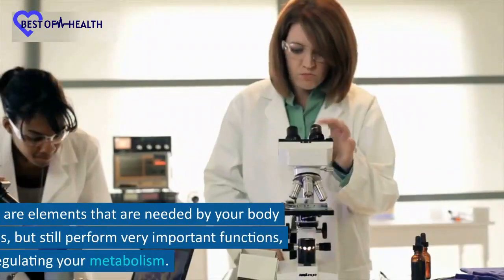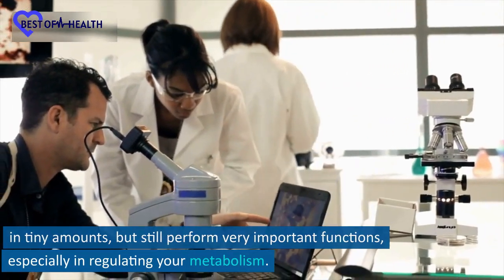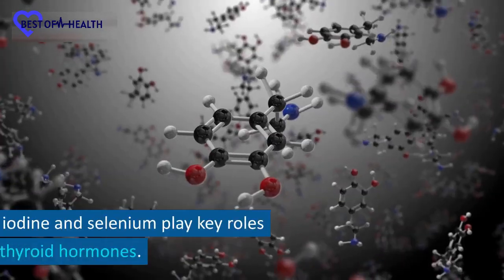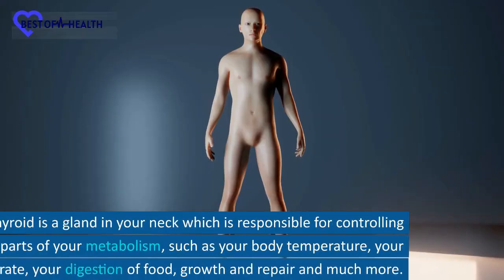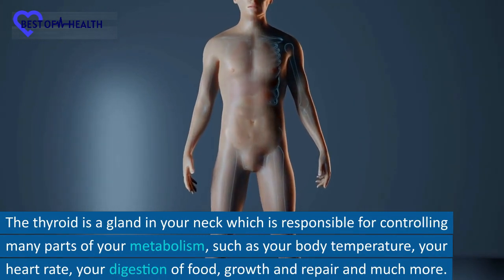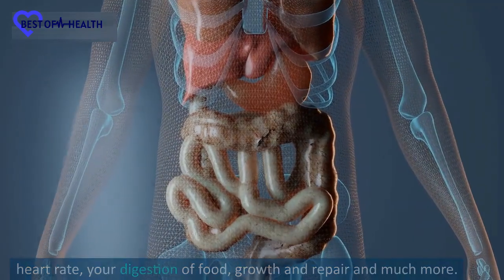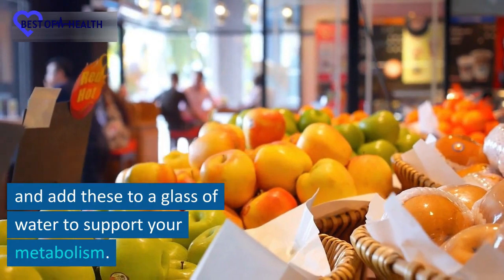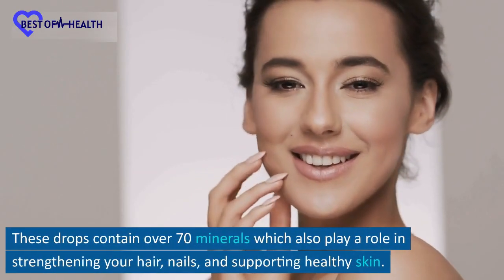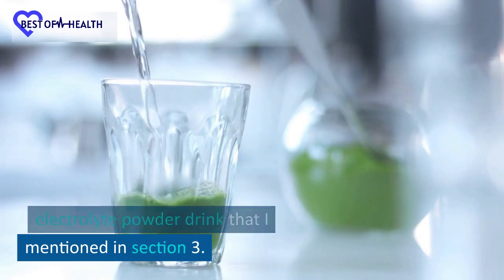Number 6: Trace Minerals. Trace minerals are elements that are needed by your body in tiny amounts but still perform very important functions, especially in regulating your metabolism. For example, iodine and selenium play key roles in producing thyroid hormones. The thyroid is a gland in your neck which is responsible for controlling many parts of your metabolism, such as your body temperature, heart rate, digestion of food, growth and repair, and much more. In health food stores, you can purchase trace mineral drops and add these to a glass of water to support your metabolism. These drops contain over 70 minerals which also play a role in strengthening your hair, nails, and supporting healthy skin. I recommend adding this to the electrolyte powder drink mentioned in section 3.